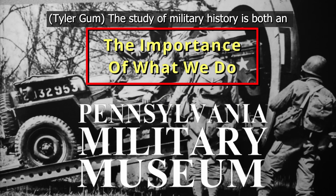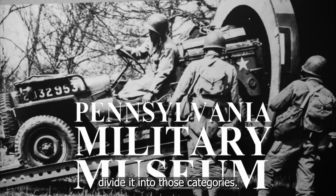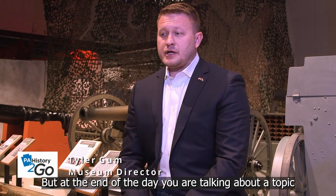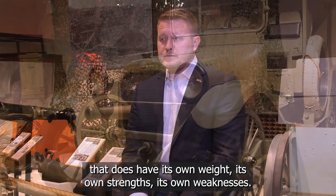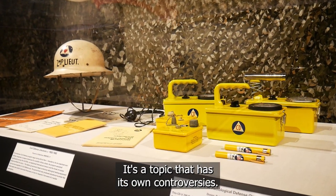The study of military history is both an academic pursuit and a public pursuit. You can easily divide it into those categories. But at the end of the day, you are talking about a topic that does have its own weight, its own strengths, its own weaknesses. It's a topic that has its own controversies.